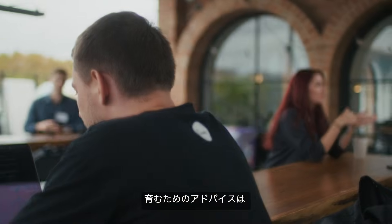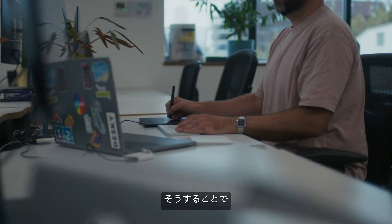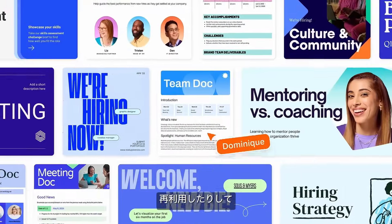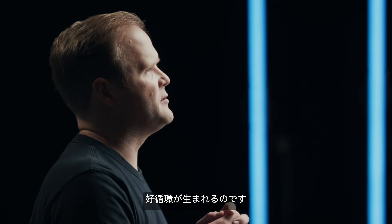My advice for fostering a culture of innovation like Canva is to really invest in your A/B testing and experimentation platforms and standardization of components, so that various teams can take different pieces off the shelf or reuse a piece that another team has built and compose them together in their own unique way — so you create this flywheel of innovation.